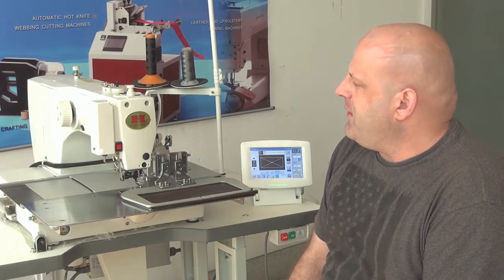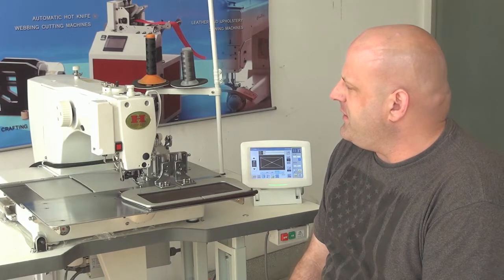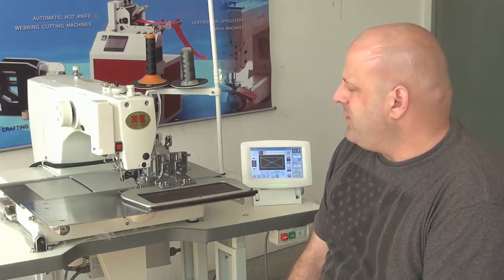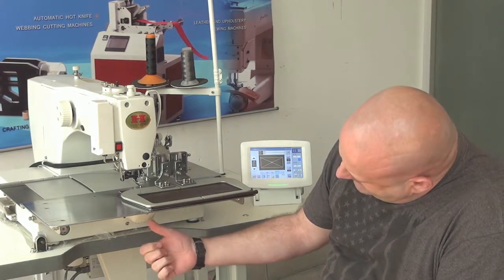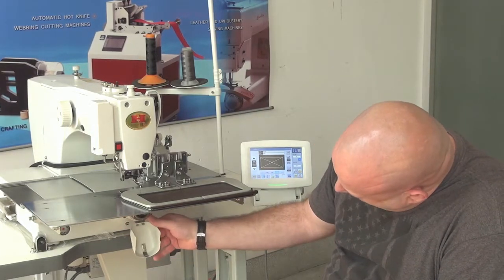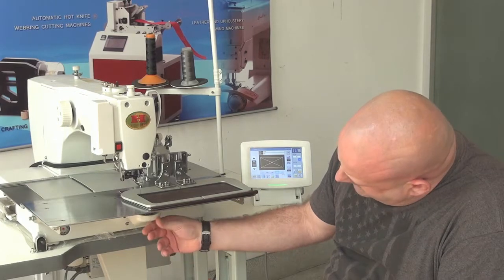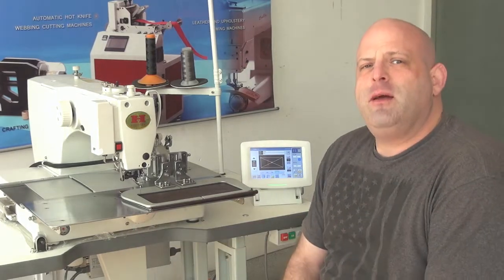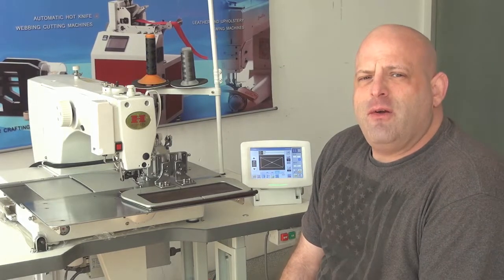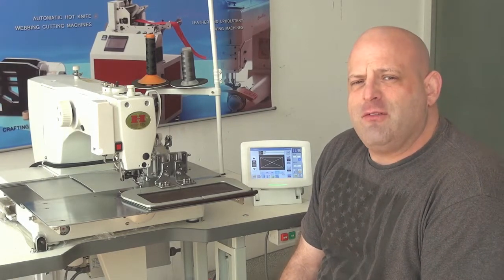That works really well when you're sewing hard to feed materials as well as hard to sew materials, and if you're doing it with a lighter weight thread. The machine also features a shuttle hook mechanism rather than a rotary hook style mechanism, which is also advantageous when sewing through heavier weight material using a heavier weight thread.